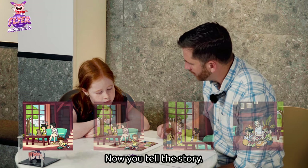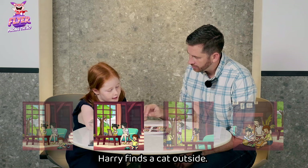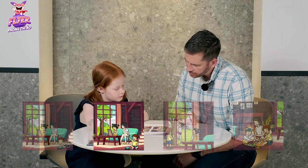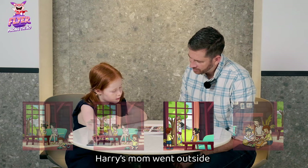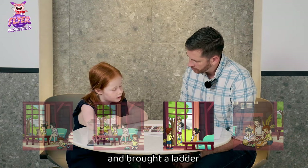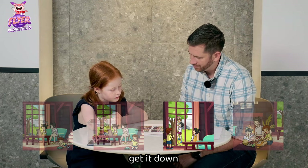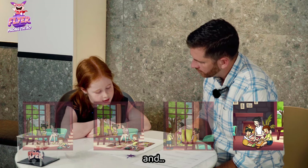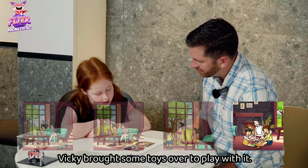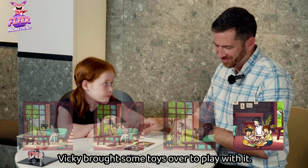Now you tell the story. Harry finds a cat outside. Harry's mom went outside and brought a ladder to get it down. She put it in the house and Vicki brought some toys over to play with it. Very good.